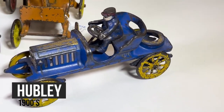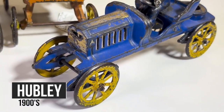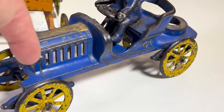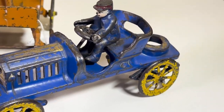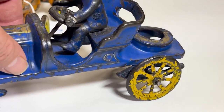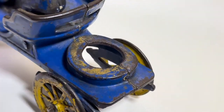Here's a close-up of the Hubley toy. It's got an open louver for heat dissipation — also a way for Hubley to cut down on cost with less cast iron metal and less weight. And there's that spare tire.